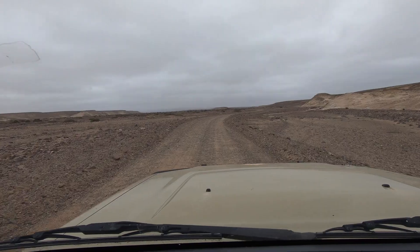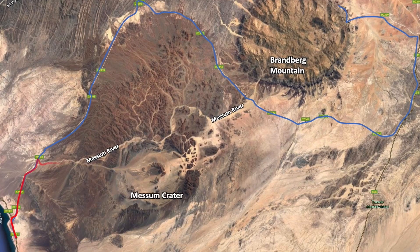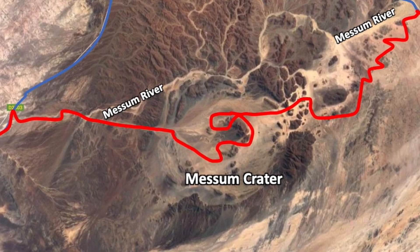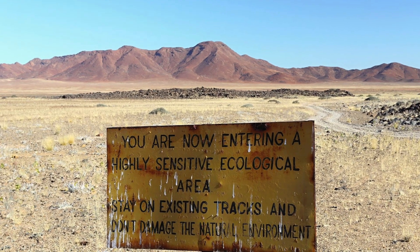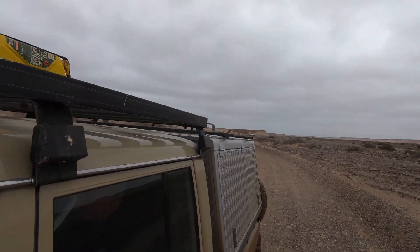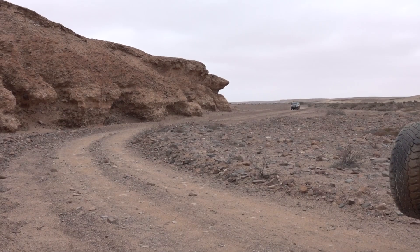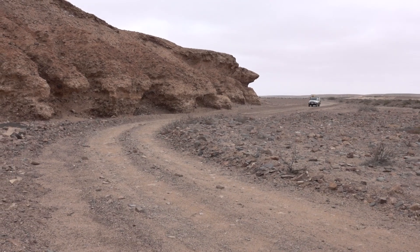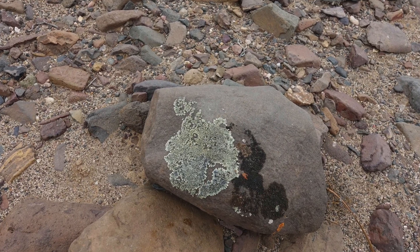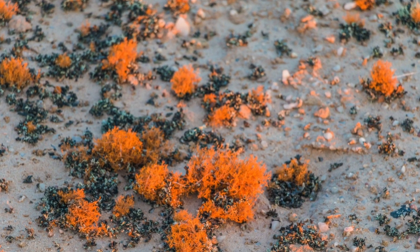Leaving the main dirt road, we made our way to the Mesum crater. The tracks in the area meander through the very sensitive lichen fields of the Namib. More than 18,000 lichen species have been identified worldwide, and Namibia hosts at least 100 different species, many of them found right here in the gravel desert surrounding the crater.